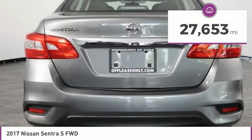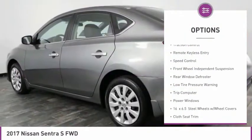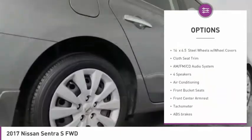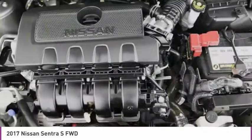This vehicle has less than 30,000 miles. Here are some of this vehicle's great options: electronic stability control, brake assist, traction control, remote keyless entry, speed control, front wheel independent suspension, rear window defroster, low tire pressure warning, trip computer, power windows.